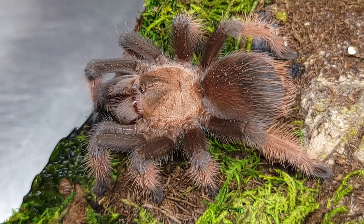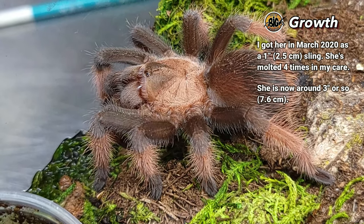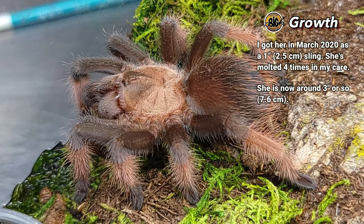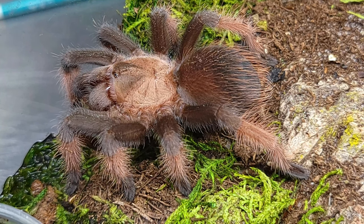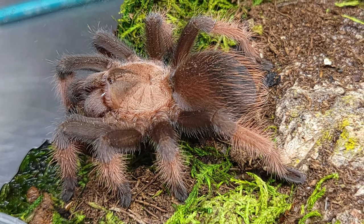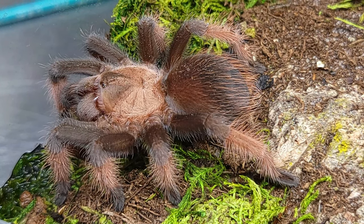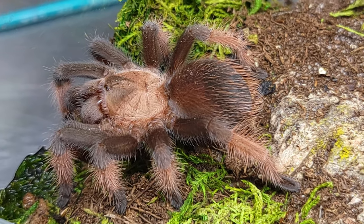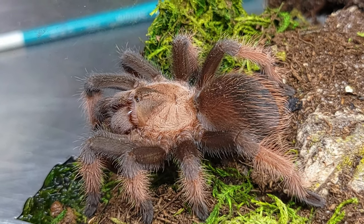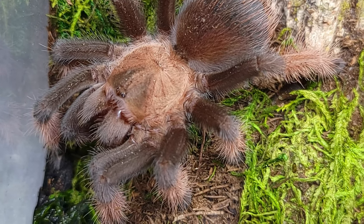These guys are quite the lookers when they get older, and I'm almost embarrassed that I only got my first B. haemorhea a couple of years ago, because this one's kind of one of the hobby staples that everybody should have at one point. As far as some of her behaviors, she has continued to burrow even as she put on size, while some of my other Brachypelma species tend to abandon their burrows after a while. And as you saw, she doesn't hesitate to run and hide in that burrow when disturbed.